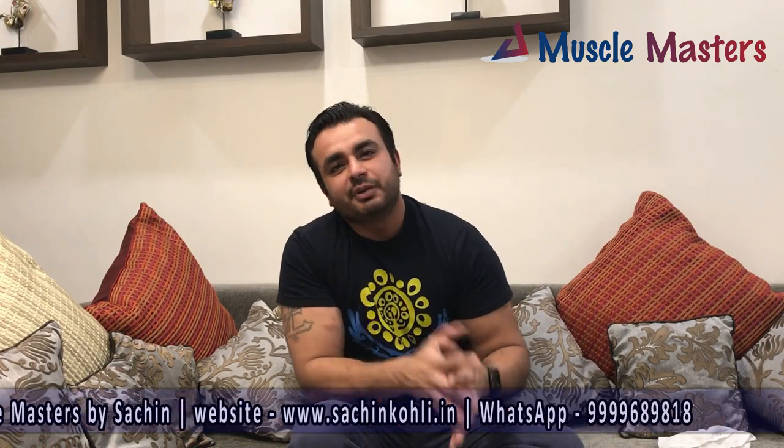Okay my dear friends, my name is Sachin and I welcome you back to Muscle Masters by Sachin. Before I start this video, I want to thank you very much. If you are a first-time visitor to this channel, please subscribe and turn on the notification setup for the best content.